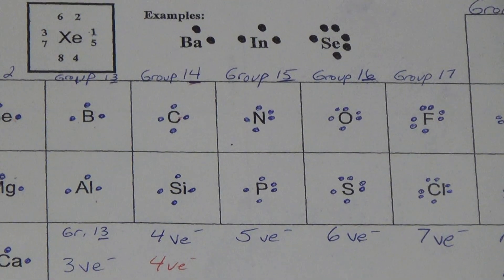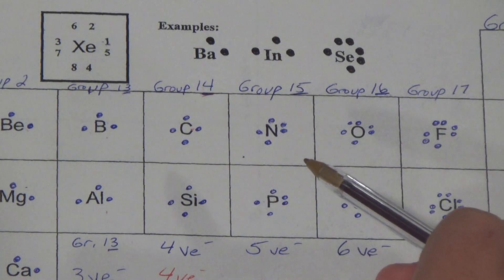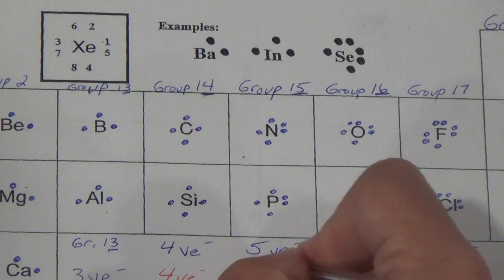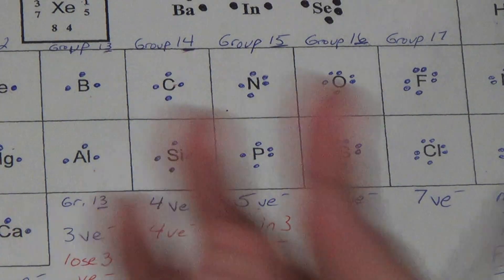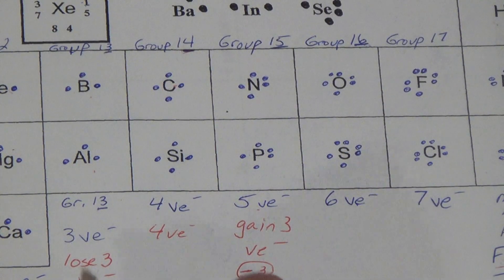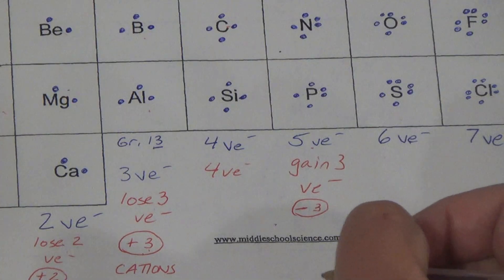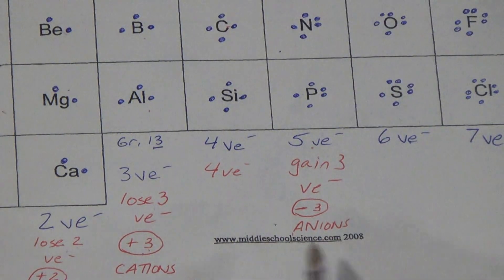So now, group 15. Group 15 has five valence electrons. So if they have five, what do you think is easier to get to eight — gain three or lose five? Obviously you're going to want to gain three valence electrons. You're going to get three more negative things, so the charge is going to be minus three. These guys are called anions — a negative ion.